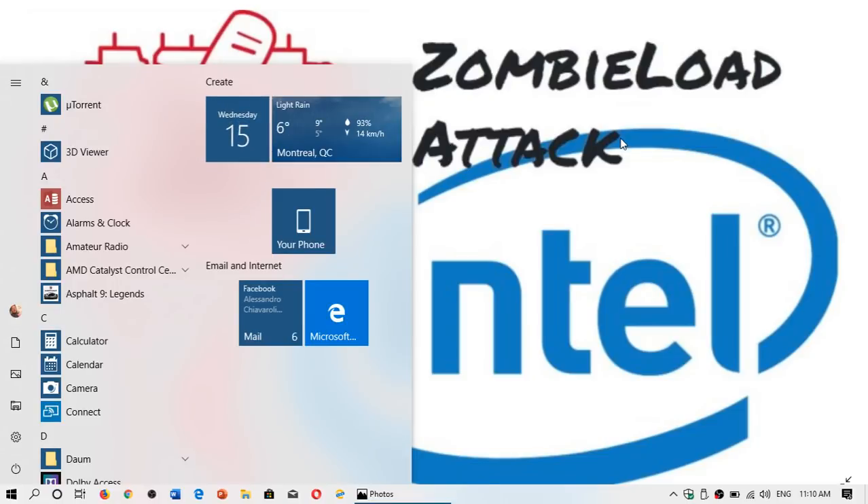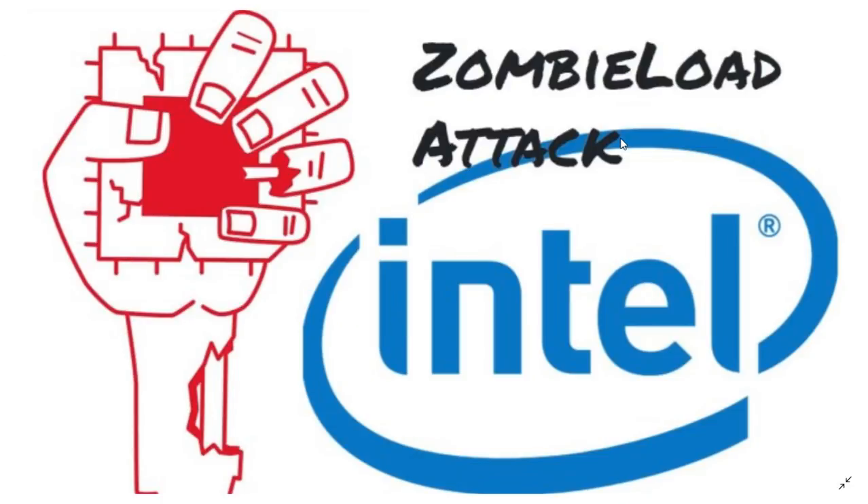Welcome to this Windows and Computer channel. We're going to talk about something very particular today — an Intel security flaw for its CPUs, the processors that we use in our PCs.